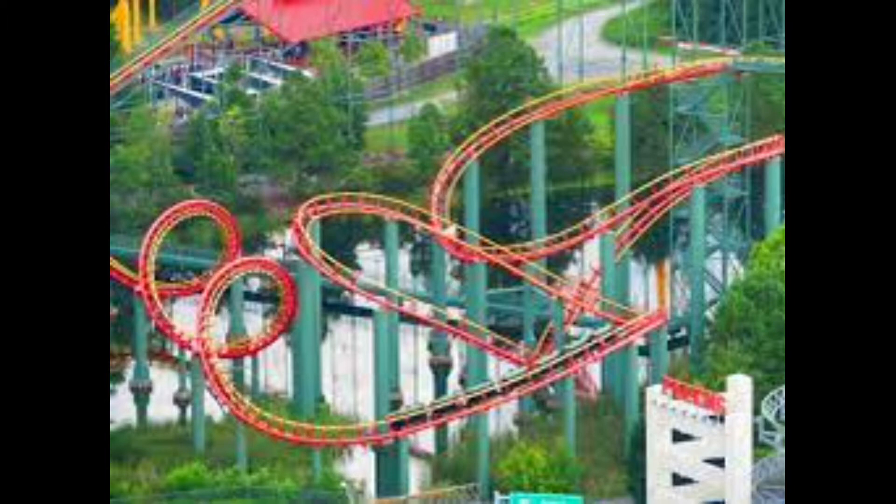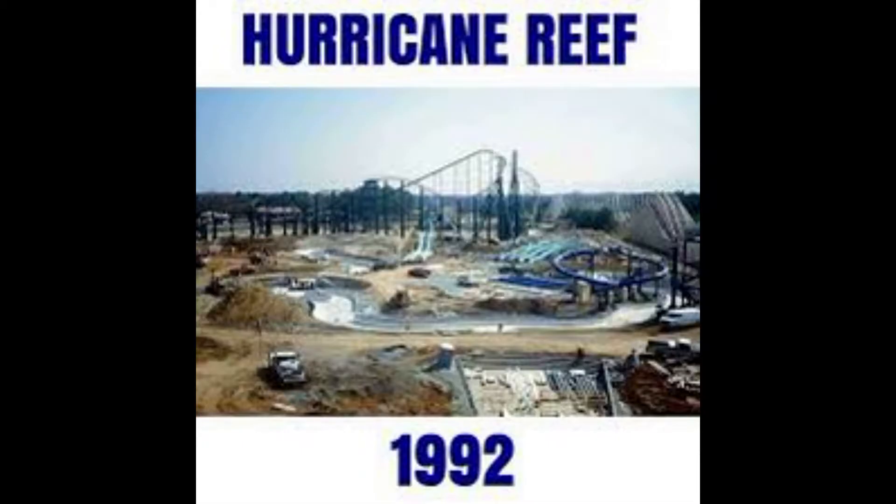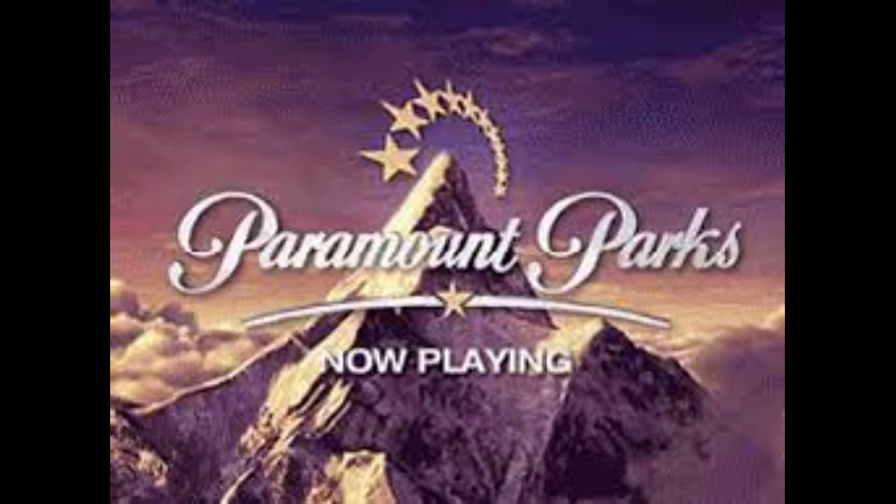Visually, it's a very pretty roller coaster, built right on the lake, but it's notoriously rough, and meh. 1992 saw a huge addition, as Hurricane Reef Water Park was added in the very back.